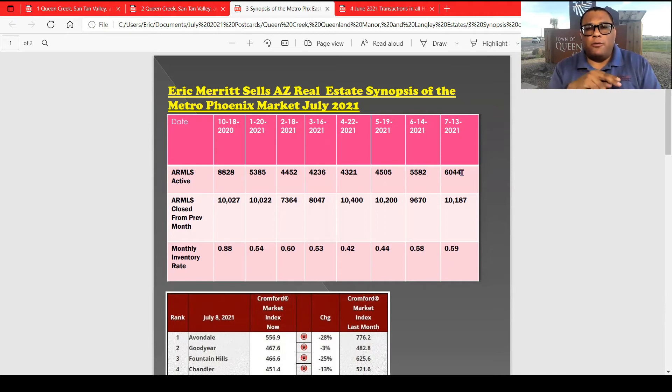We'll see how many go out of active status and go into under contract and pending, and then the number of actives will drop back down. Let's see if it stays over 6,000, because last week it did. We had 10,027 that sold last September, and then last October we had 10,022. It took a little bit of a slump in February — 7,364 — I think because of the lack of inventory. Now we're creeping up. We sold 10,187 last month, 500 more units than in May. Even though our inventory is creeping up, we are selling a little bit more, so that is keeping the monthly inventory rate pretty much exactly the same: 0.59 versus 0.58 in May.